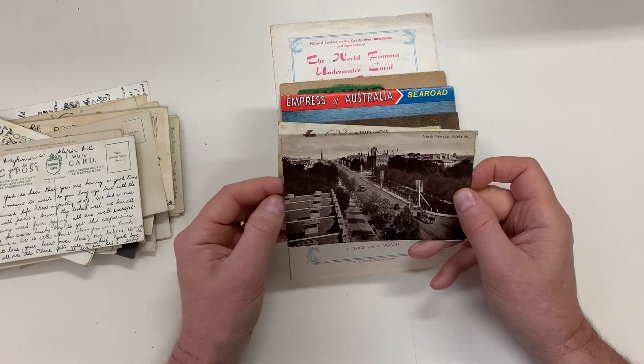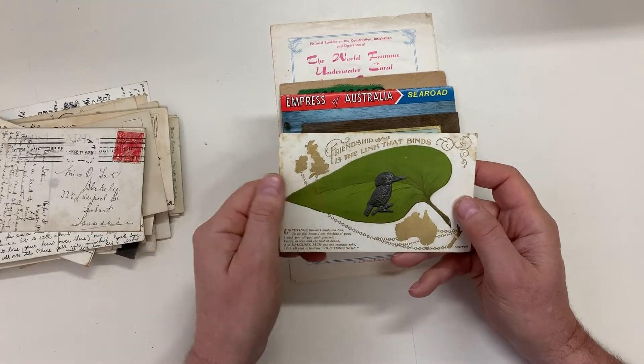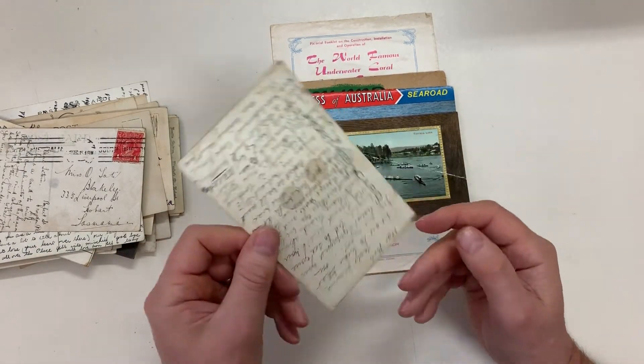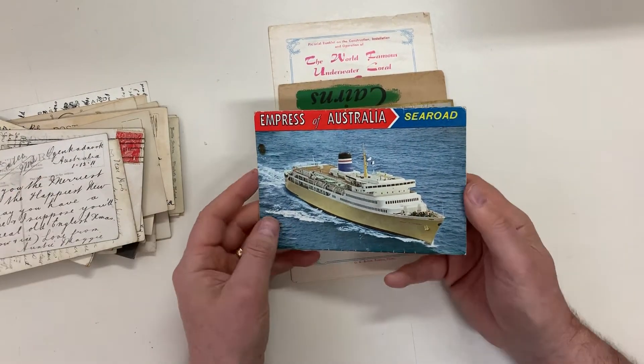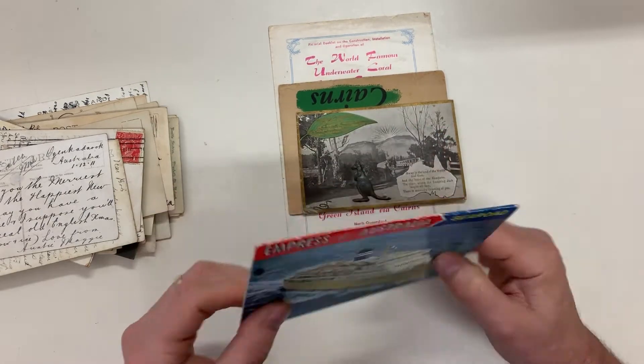North Terrace, Adelaide. Novelty with the koala bear stuck on. Turrets — like Adelaide. It's a fold-out thing.